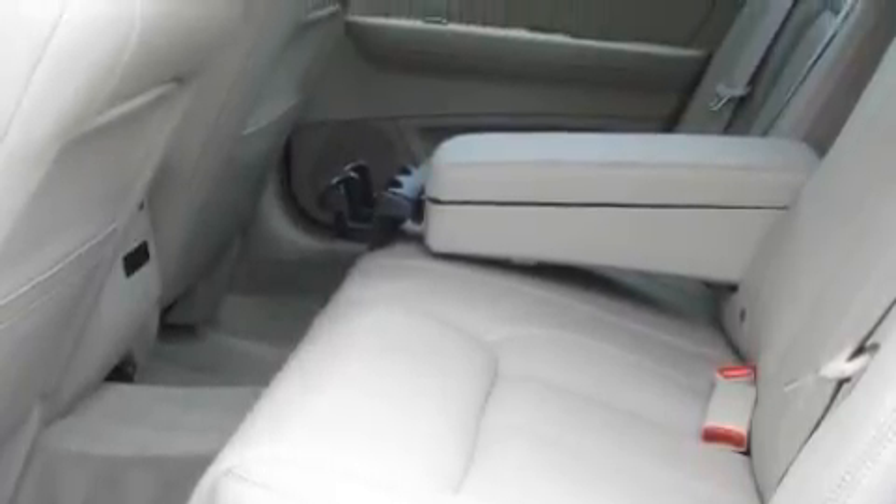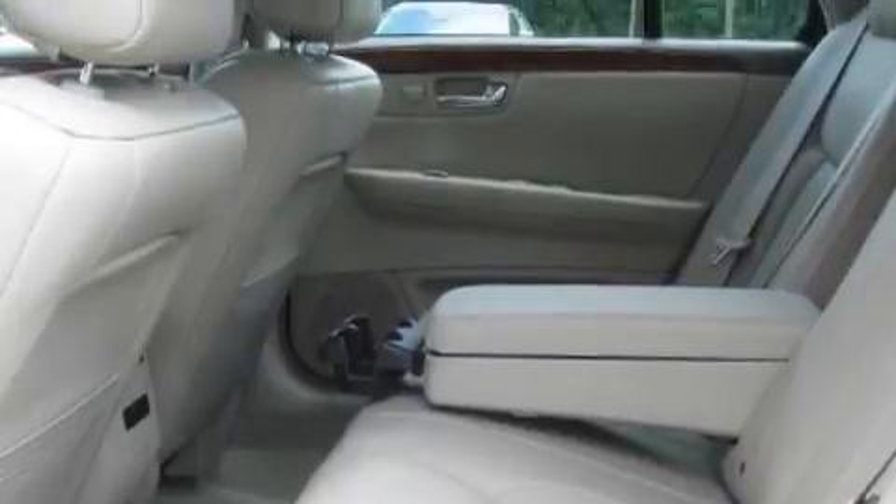Also featured is a CD player, a driver front airbag with multi-stage deployment, a 4-wheel anti-lock braking system, and this vehicle has just over 37,000 miles.